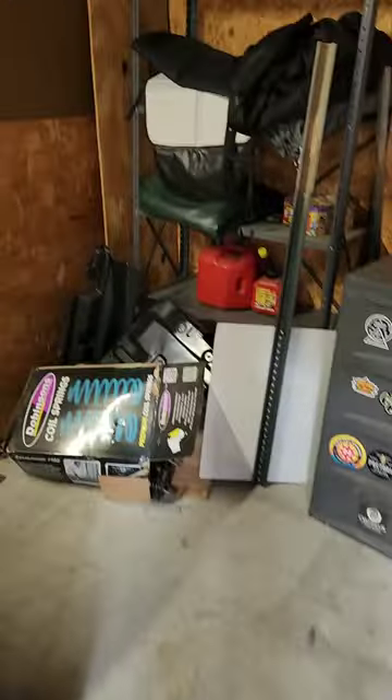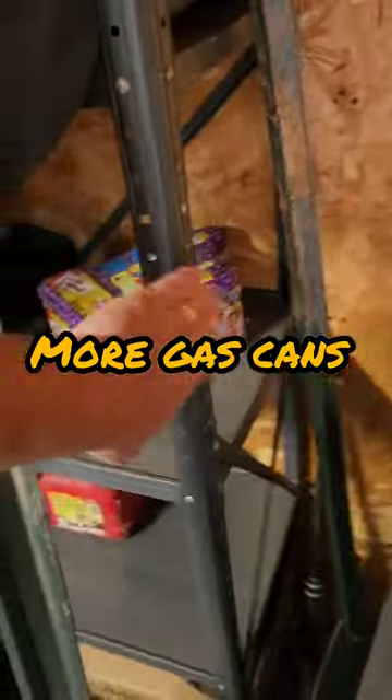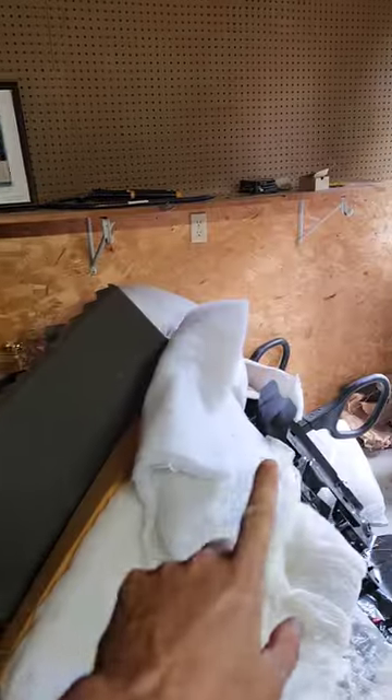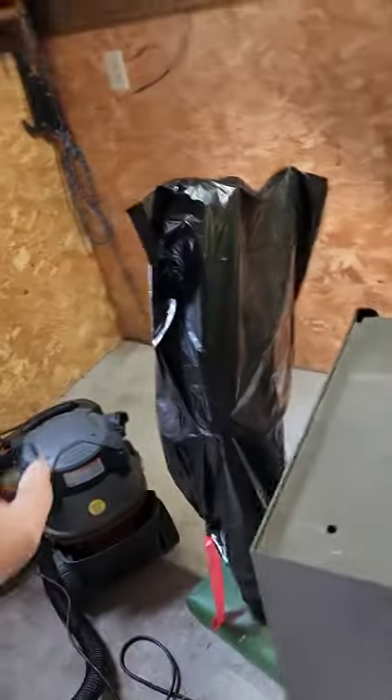Over here in the shed, all this stuff is going — the customer says she doesn't want it. The stand itself though actually stays; it's bolted into the wall. All this is trash. These items she said stay, including the pressure washer, so we'll move those to the side in the corner for her, remove all the junk, and then we will sweep up in here for her and make it look nice.